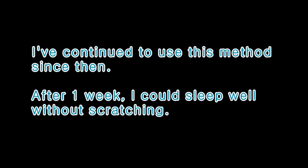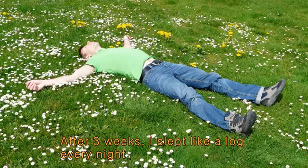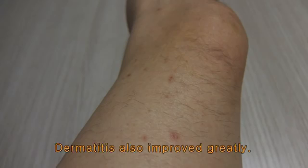I continued to use this method since then. After a week, I could sleep well without scratching. After three weeks, I slept like a lark every night. My dermatitis has also improved greatly. In fact, I hadn't used any other medicine in the meantime.